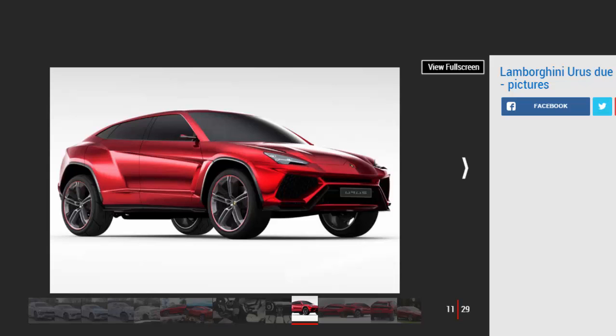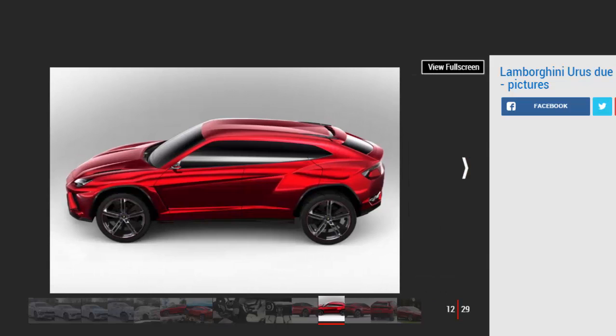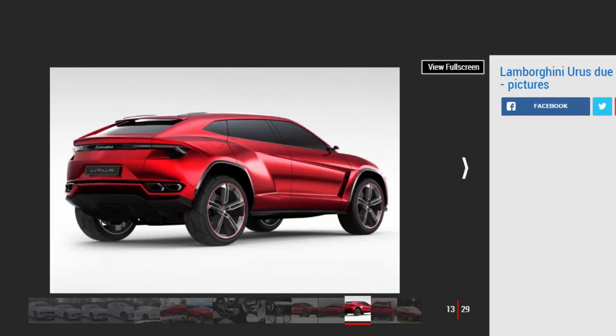Winkleman had already driven a prototype of the SUV when he spoke to us, and provided some tantalizing clues as to what fans can expect. "We are on track — I drove the first prototype a couple of months ago and it is an extraordinary car," he said. "The exterior design is almost done; on the interior there is a bit more to do. What we have now is a better version of the red concept car you saw in Beijing in 2012."